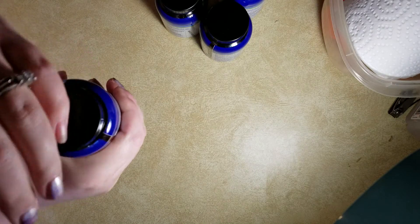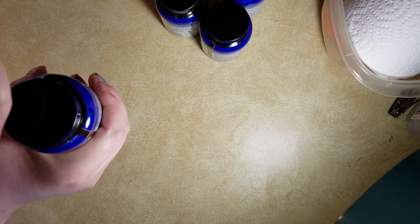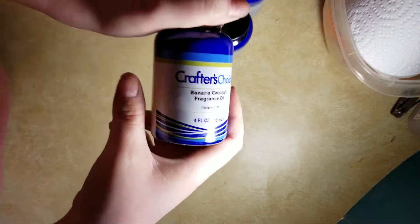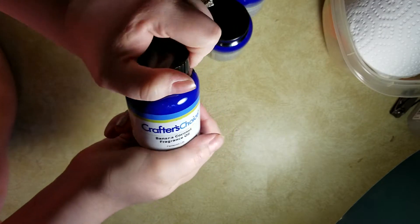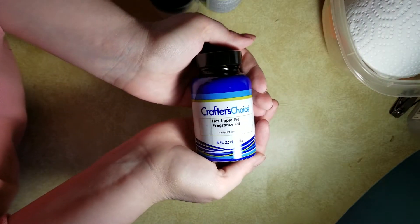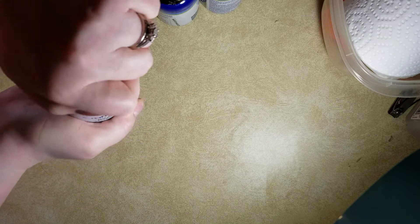All of these have none to a very low amount of vanilla in them so that they won't discolor. I believe none of them discolor. The banana coconut smells good — you definitely smell more banana in it.